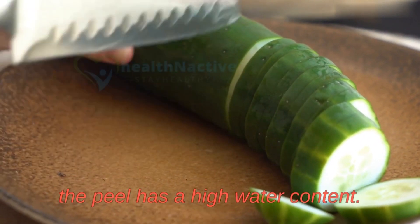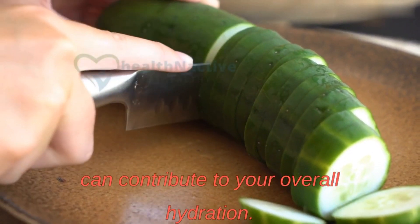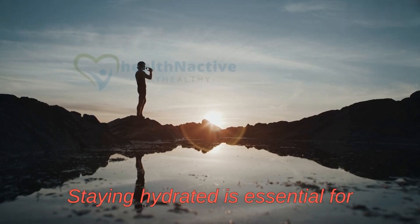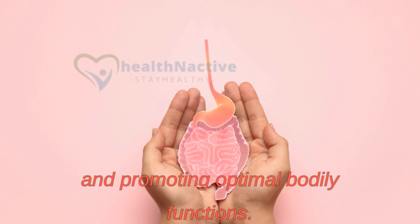Just like the flesh of the cucumber, the peel has a high water content. This means that consuming the peel can contribute to your overall hydration. Staying hydrated is essential for maintaining healthy skin, supporting digestion, and promoting optimal bodily functions.